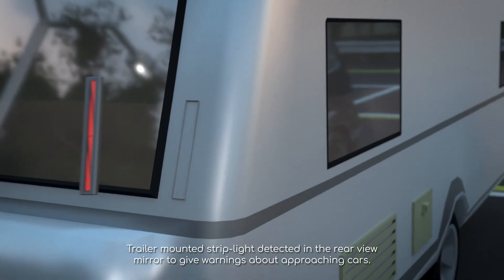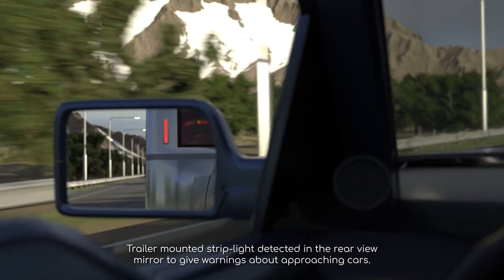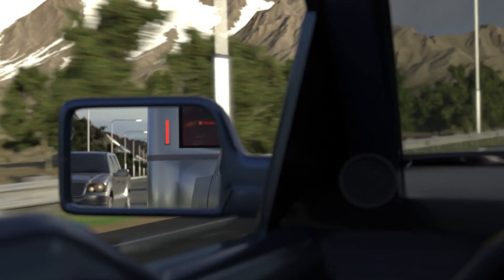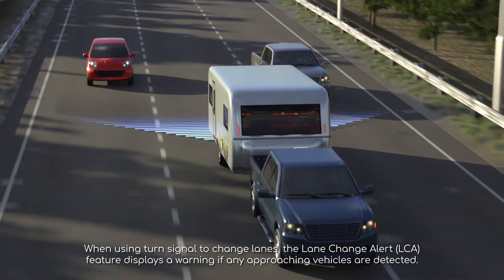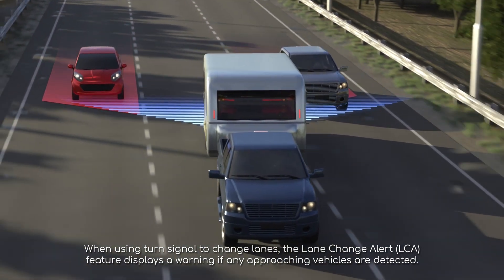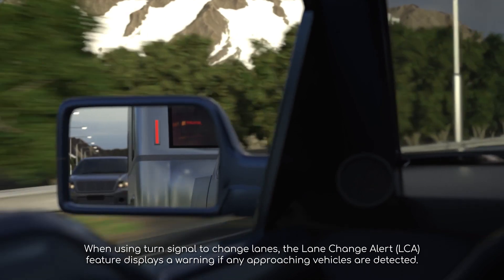Trailer-mounted strip lights reflect in the rearview mirrors to give warnings about approaching cars. When using turn signals to change lanes, the Lane Change Alert feature displays a warning if any approaching vehicles are detected.